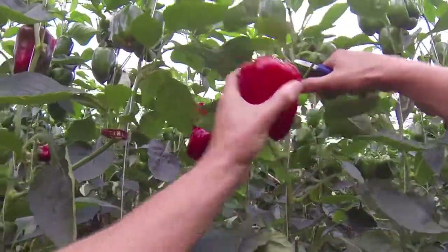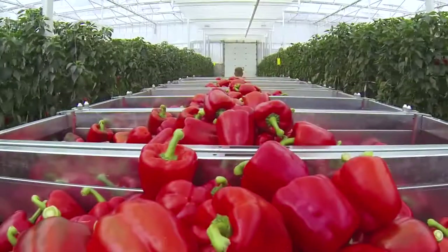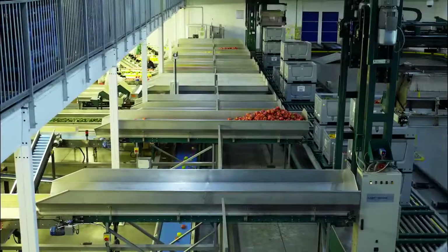The peppers are picked by hand and placed into these trolleys. The trolleys are then taken to the pack house.